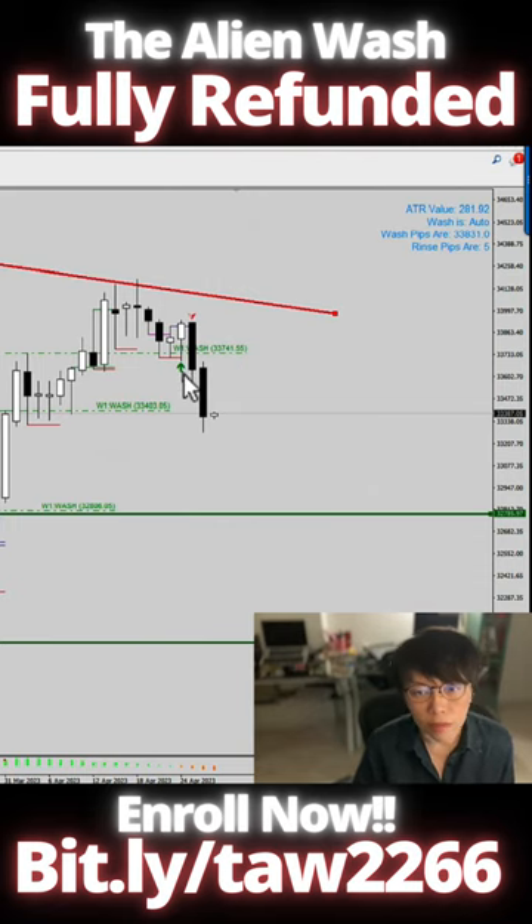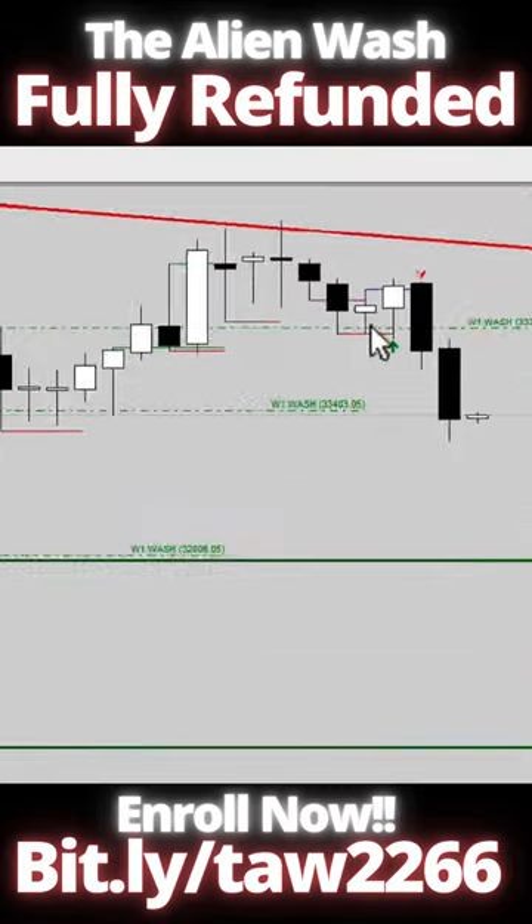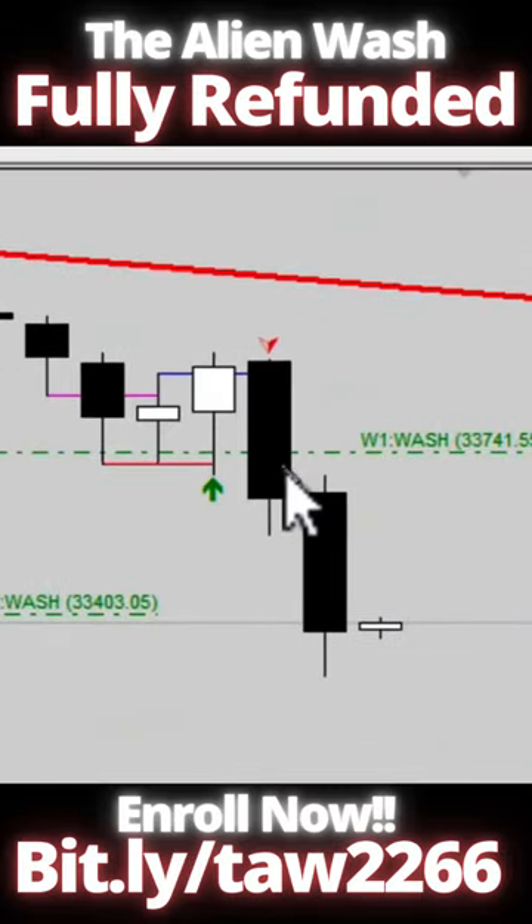On the basis of wash and rinse, that high wasn't maintained, that close wasn't maintained, and it falls down immediately — and that becomes our short on the basis of the wash and rinse. So you see this white color candle here, let me just zoom it in — white color candle followed by the black color candle, and that's the wash and rinse.